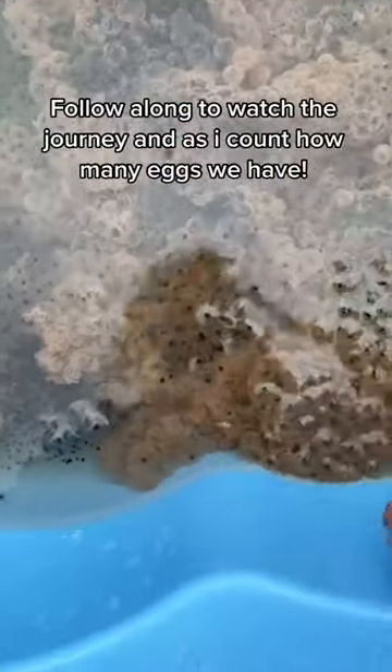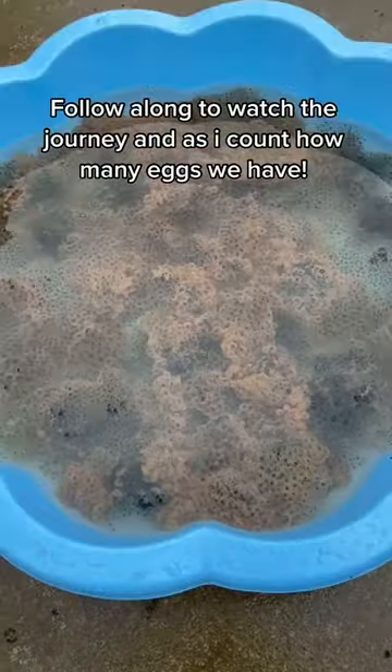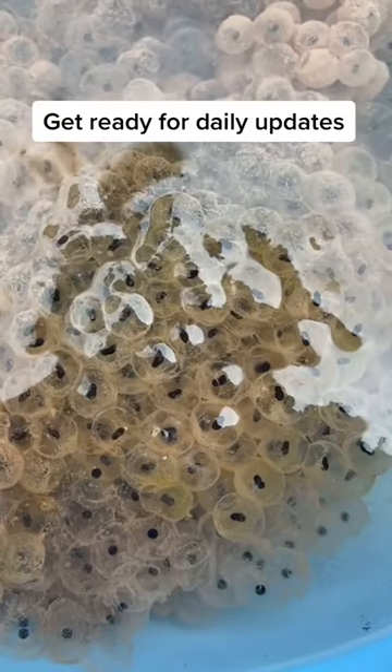Follow along to watch the journey and as I count how many eggs we have. Get ready for daily updates.